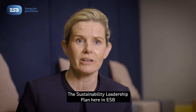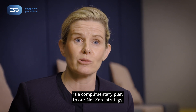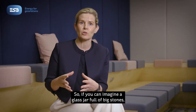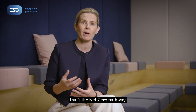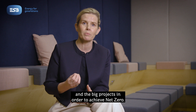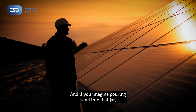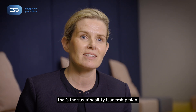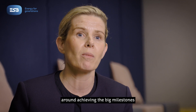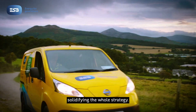The Sustainability Leadership Plan here in ESB is a complementary plan to our net zero strategy. If you can imagine a glass jar full of big stones, that's the net zero pathway. The big stones are the metrics, the targets, and the big projects in order to achieve net zero. And if you imagine pouring sand into that jar, that's the Sustainability Leadership Plan — it fills in all the gaps around achieving the big milestones for net zero in a sustainable way, solidifying the whole strategy.